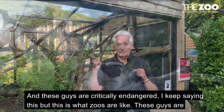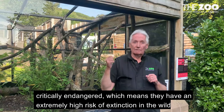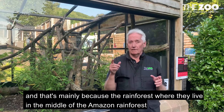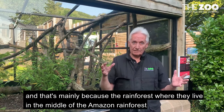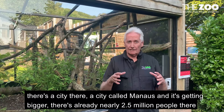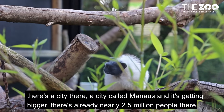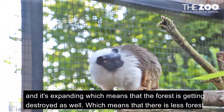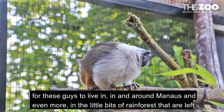These guys are critically endangered. I keep saying this but this is what zoos are like. Critically endangered means they have an extremely high risk of extinction in the wild, and that's mainly because the rainforest where they live — in the middle of the Amazon rainforest — there's a city there. A city called Manaus and it's getting bigger. There's nearly two and a half million people there and it's expanding, which means that the forest is getting destroyed.